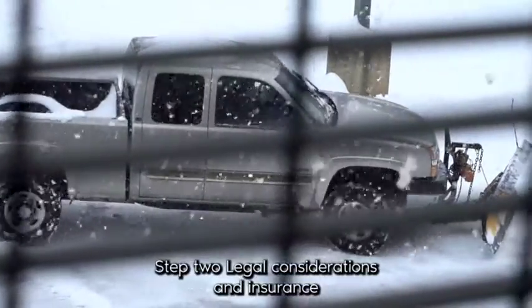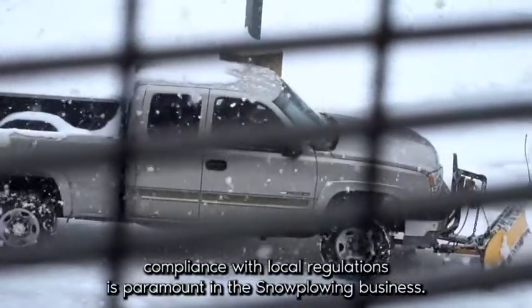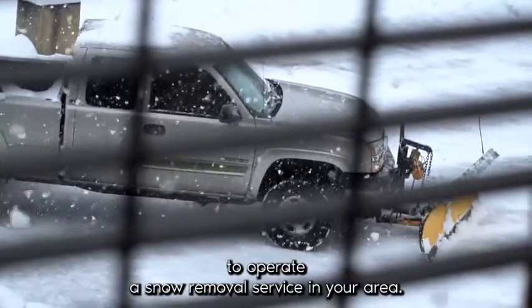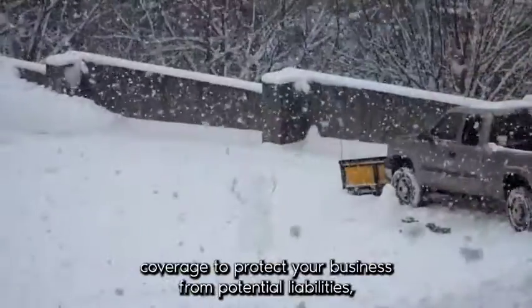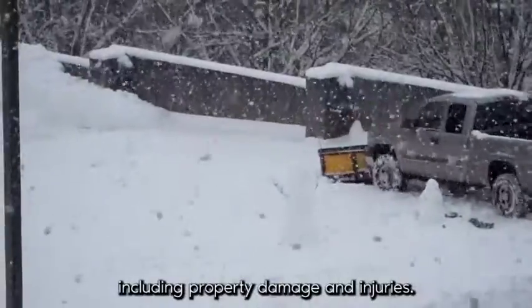Step 2: Legal considerations and insurance. Compliance with local regulations is paramount in the snow plowing business. Obtain any necessary licenses and permits required to operate a snow removal service in your area. Additionally, secure comprehensive insurance coverage to protect your business from potential liabilities, including property damage and injuries.